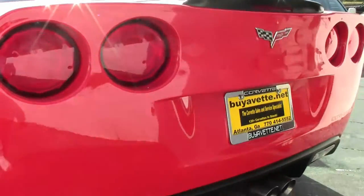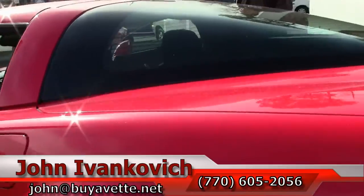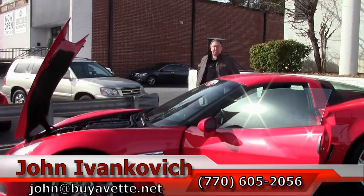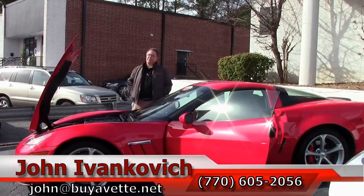Folks, if you can imagine one of these in your driveway, give me a holler at 770-605-2056, or email John at BuyAVet. Don't forget to subscribe to our YouTube channel for all the latest vehicles in stock. We'll look forward to seeing you on the road.